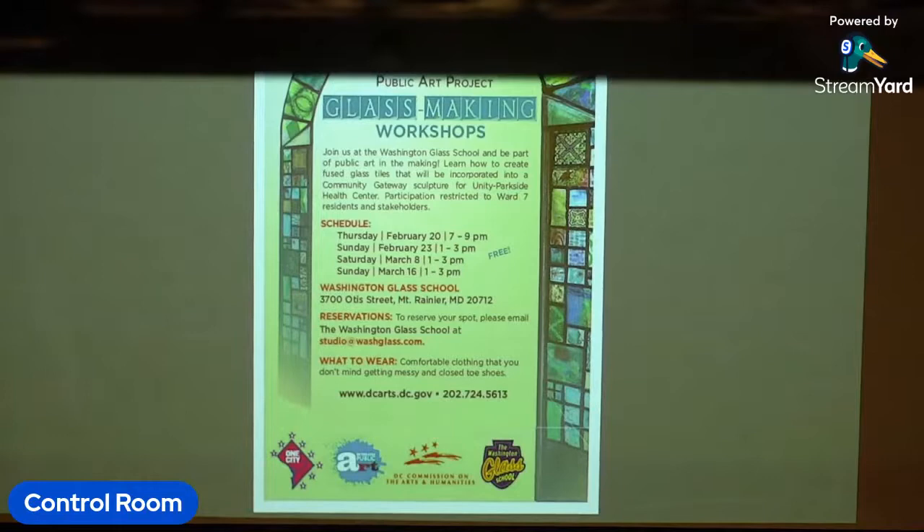Working with the DC Commission on the Arts, the local ANC, and the area council members, we got the word out to the neighborhood that workshops were taking place. The glass-making workshop was at the Glass School, and we planned to take people through the entire process of making glass and all the steps necessary to make the components.